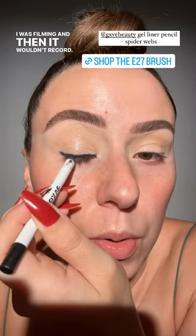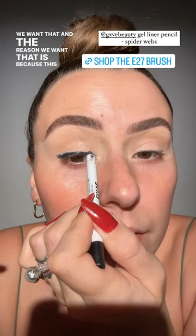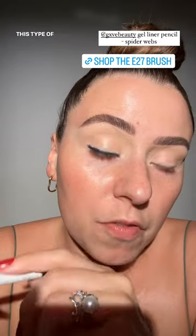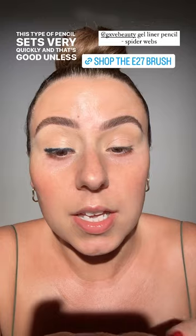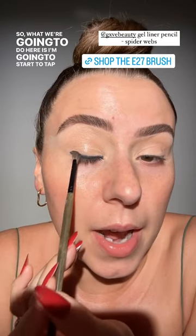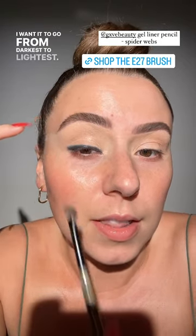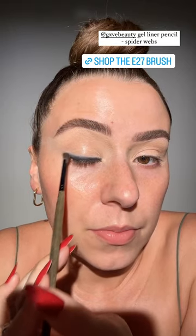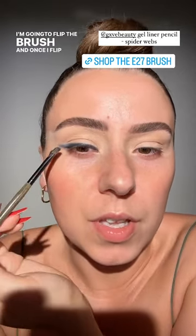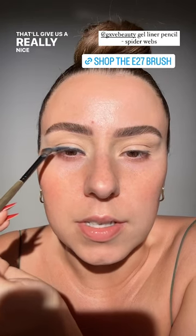I was filming and then it wouldn't record. So this creasing here — that's completely normal. We want that. The reason we want that is because this type of gel pencil, which I absolutely love by the way — it's from Give Beauty — this type of pencil sets very quickly. And that's good unless we're wanting to smudge it and smoke it out. So what we're going to do is start to tap this, because I want this to be very gradient. I want it to go from darkest to lightest.